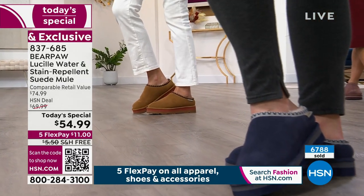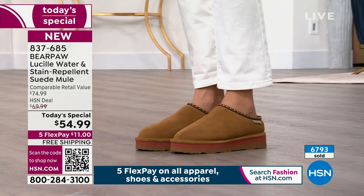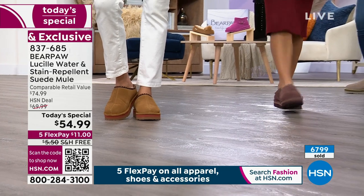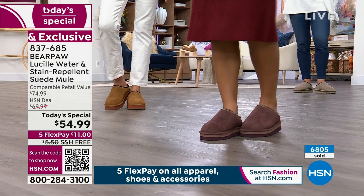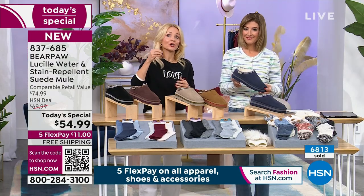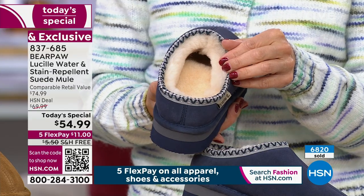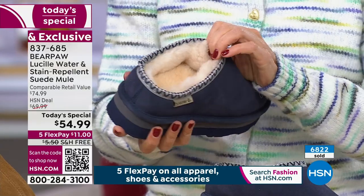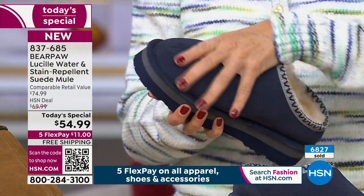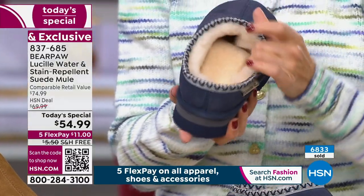I shopped around before the show. Bear Paw themselves have something similar but without all these premium materials, and theirs is more expensive. Another big brand known for sheepskin boots — their number one best-selling clog of the season — is going for over $100. And that other brand is not 100% sheepskin, and does not have the Bear Coat water-resistant coating. Their children's clog is $90. Go to Google, type in sheepskin suede clogs — look for 100% sheepskin and treated suede. You won't find it at this price.